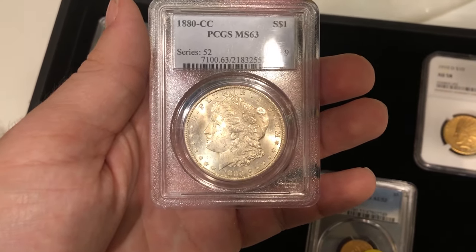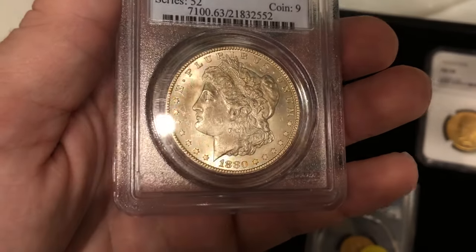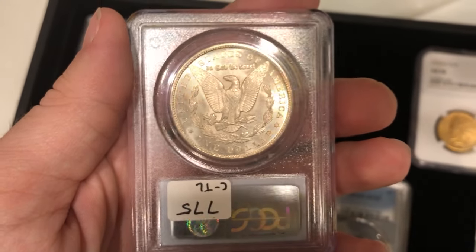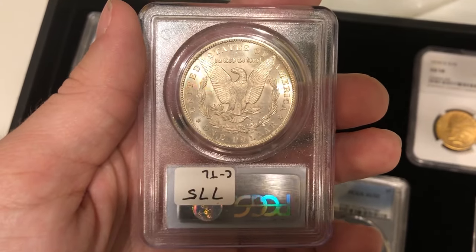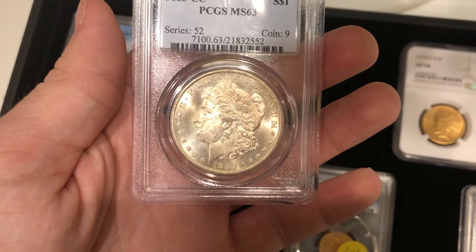That's the 1880-CC Morgan dollar graded Mint State 63. It has a pretty rough obverse, and I think they didn't even need to write a note on this coin — it's just a little too rough on the obverse to be worth it. They didn't sticker this coin, sadly.